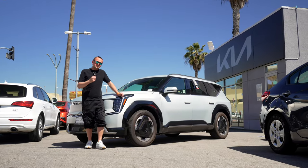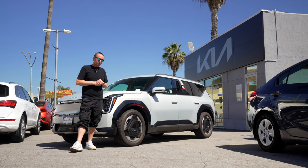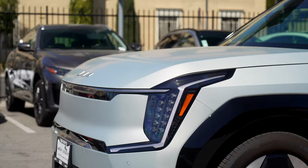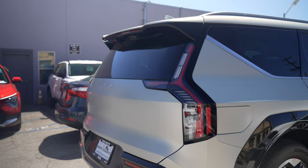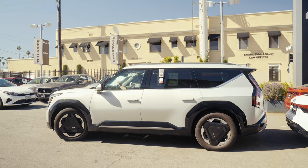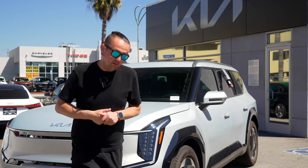Today I have one of the most expensive Kias on the market right now — a brand new 2024 Kia EV9. This car is the long range dual motor with 379 horsepower and about 300 miles of range. It has seven seats, it's a huge spacious car inside, and packed with a lot of technology — we're going to go over them all.